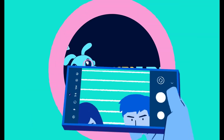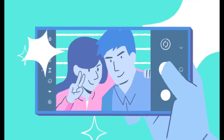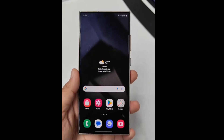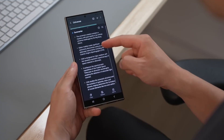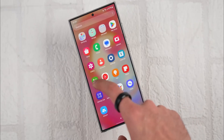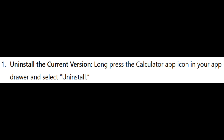It's possible that this isn't the final build of the Calculator app, and more tweaks could emerge as Samsung continues polishing One UI 7.0. However, given its basic nature, significant changes seem unlikely. To try the One UI 7 Calculator app, start by uninstalling the current version — long press the Calculator app icon in your app drawer and select Uninstall.